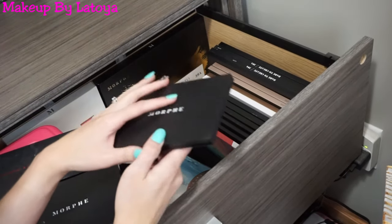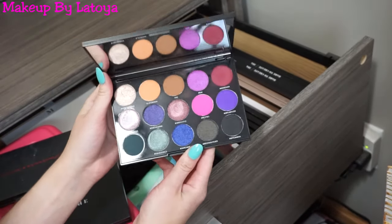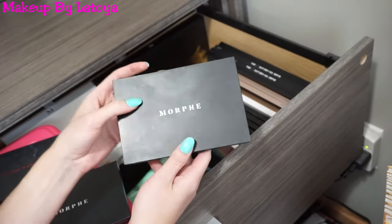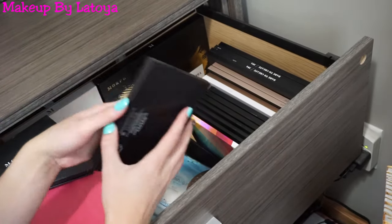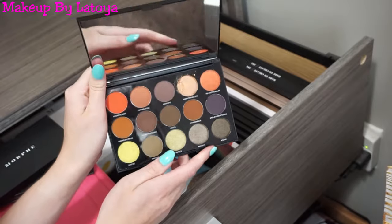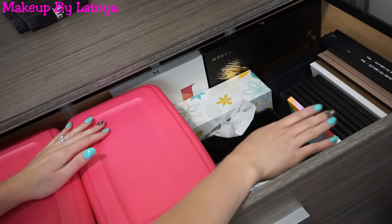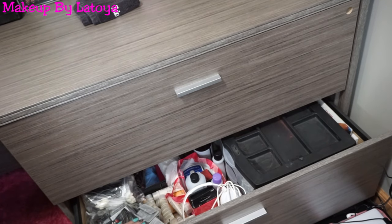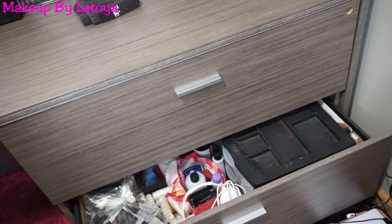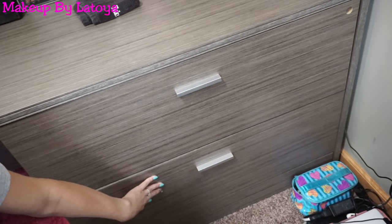I have the 15S eyeshadow palette, which I believe was for one of their holiday collections with a whole bunch of cool-tone eyeshadows — really stunning. And then the Morphe 15T eyeshadow palette, which is their warm-tone holiday palette. That's pretty much what I keep in the first big drawer: ColourPop products and Morphe eyeshadow palettes. The second drawer I'm not going to go through because it's a mess — I pretty much keep leftover Mary Kay products from when I was in Mary Kay, a bunch of nail supplies, and all my nail polishes.